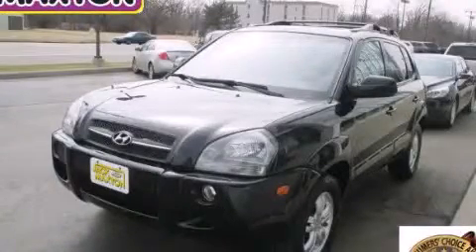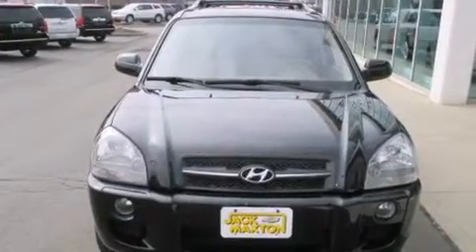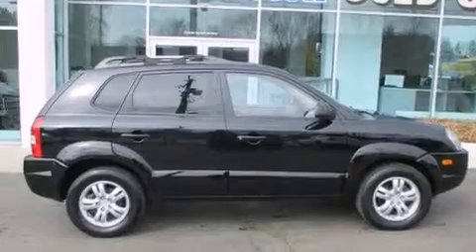This is a 2008 Hyundai Tuscan, a great blend of utility, comfort, and style. It has a 2.7-liter six-cylinder engine and an automatic transmission.